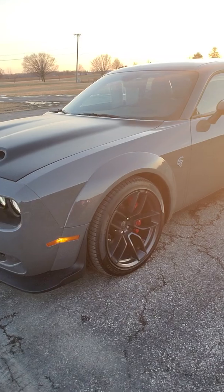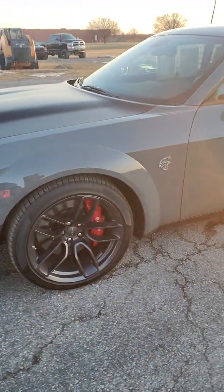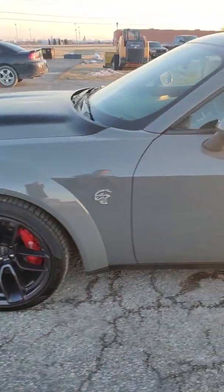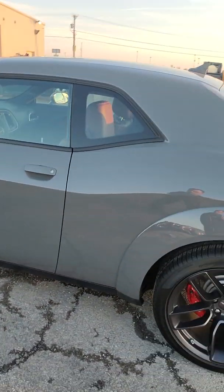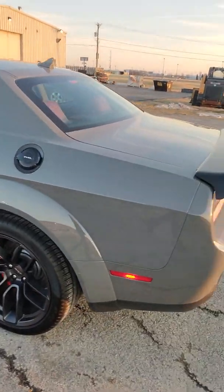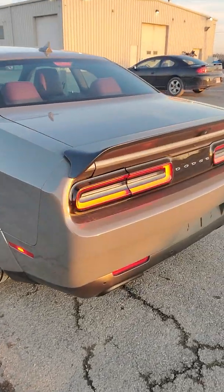Thanks for checking this one out, man. It is a beautiful ride. Appreciate the opportunity. I did a quick check around before I started the video — there are no scratches, dents, or dings on it whatsoever that really caught my attention at all.